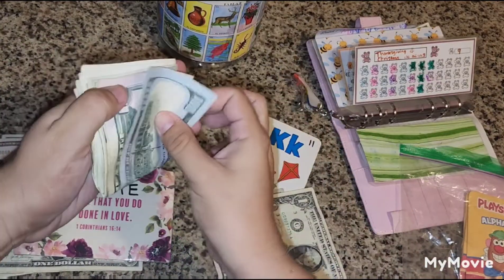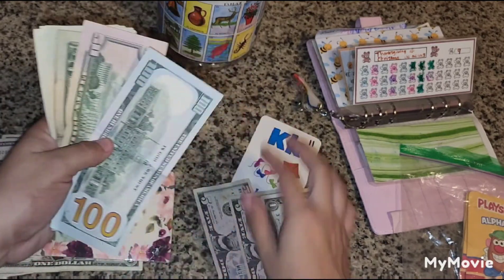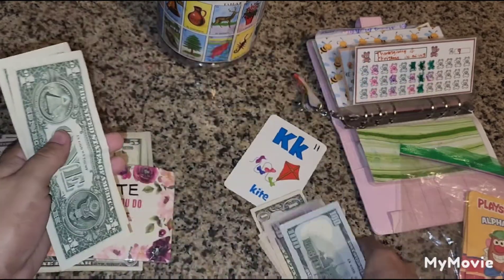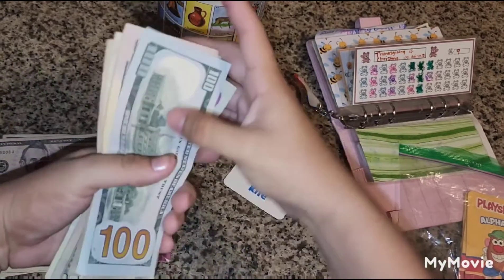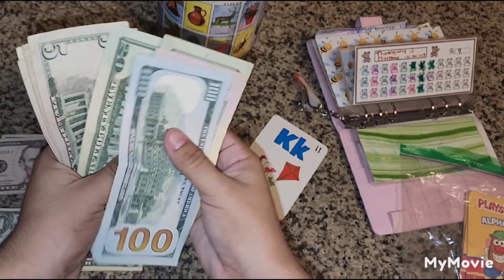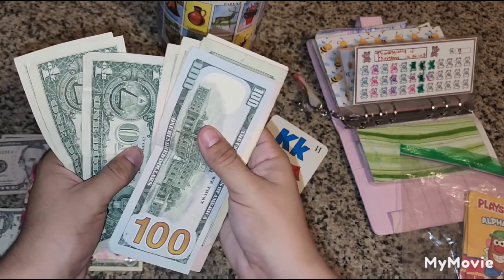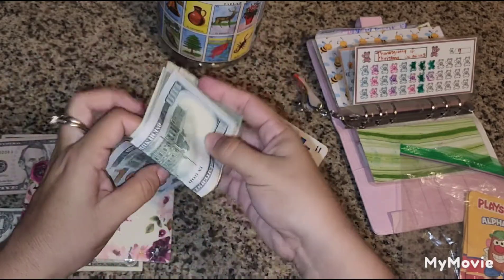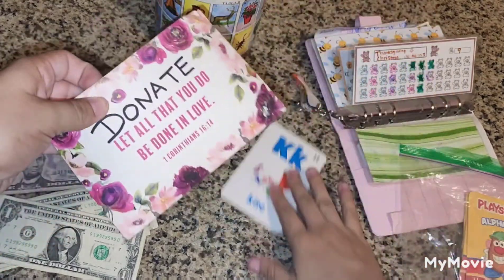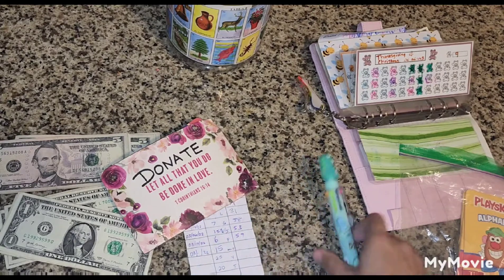In our donate envelope this is how much we have. We add our two fives and a one: $150, $170, $190, $210, $215, $220, $225, $230, $231, $232, $233. A total of $233 in our donate envelope — wow, $233! Today it was K which was $11.